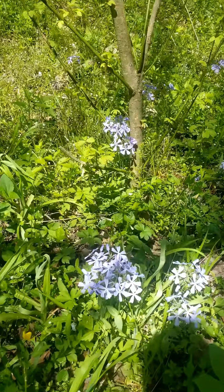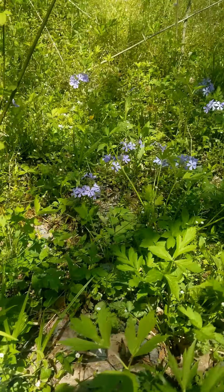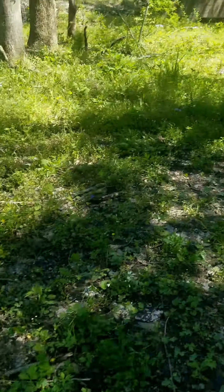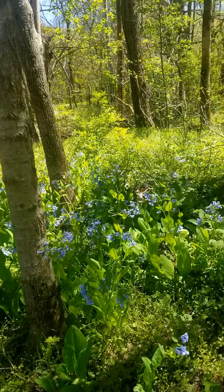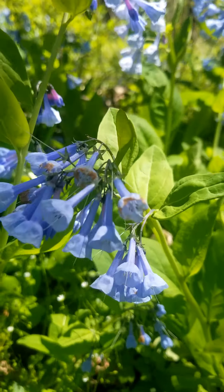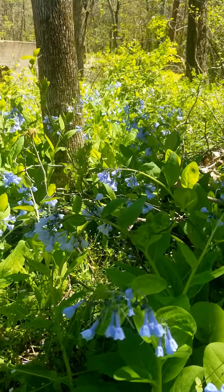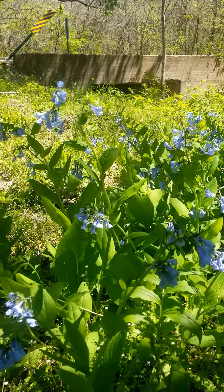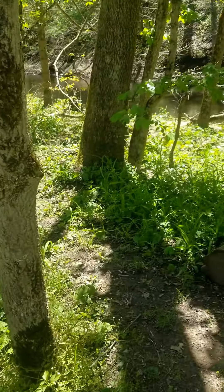Here we have wild blue phlox, which we also saw at Infirmary Mound Park. But there are a few new ones I wanted to show you. This gorgeous blue flower over here is Virginia bluebell — you can see the bell shape. These are excellent for pollinators and for hummingbirds early in the spring, but they will go completely dormant by summer. This is a great one you can actually put in your yard if you get it from a native plant supplier.